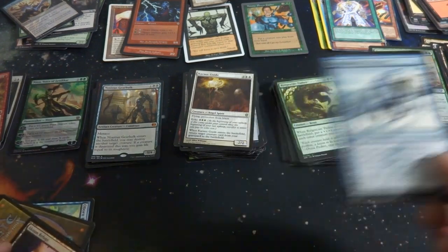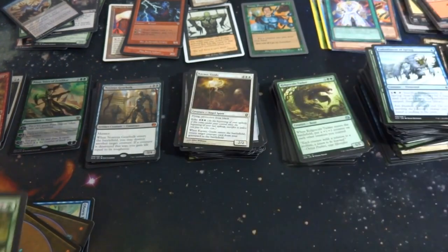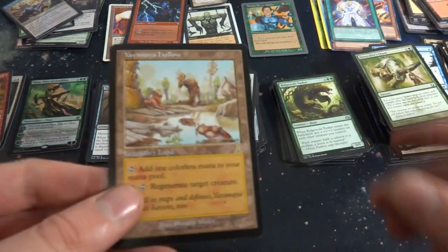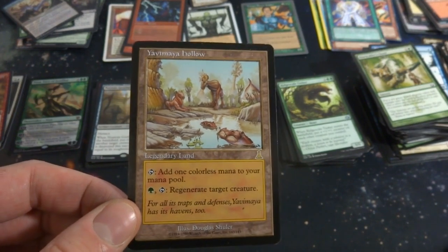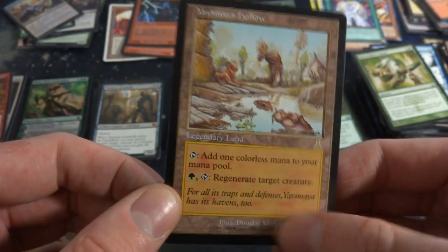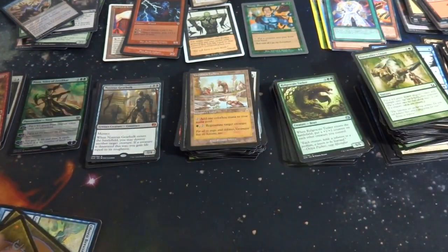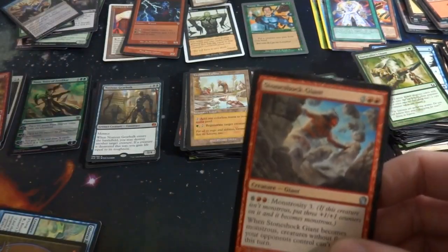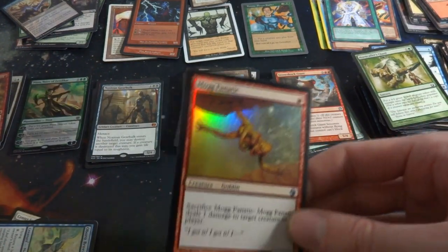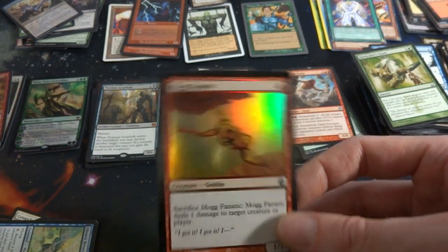Got a chant — would you look at that! This is some Urza's Destiny — Yavimaya Hollow! That's pretty cool. Tap: add one mana of any color; green, tap: regenerate target creature. This is a pretty good card actually, a little bit of something on it but I bet I can clean it off. Really cool — I didn't expect to see anything like this in here. That's awesome, that's a good one. This is just becoming a really nice little collection.